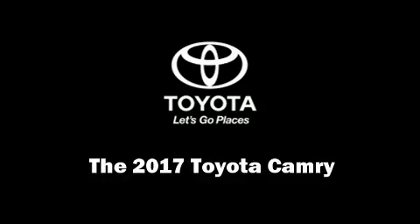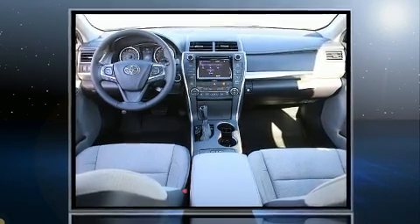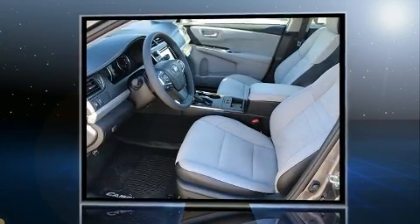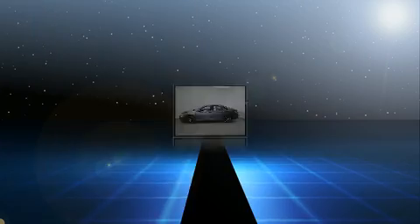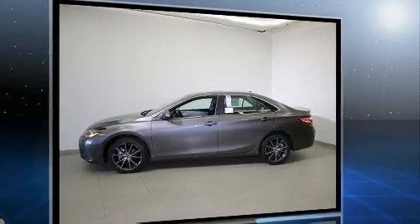Come test drive this 2017 Toyota Camry. This four-door, five-passenger sedan is waiting for you to take home. It features a front-wheel drive platform, an automatic transmission, and a 2.5-liter four-cylinder engine.